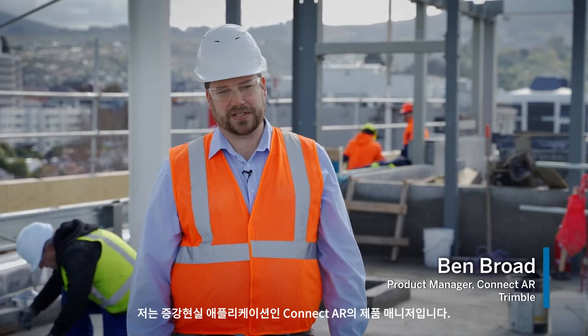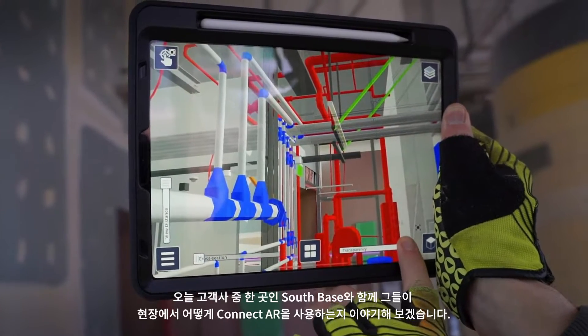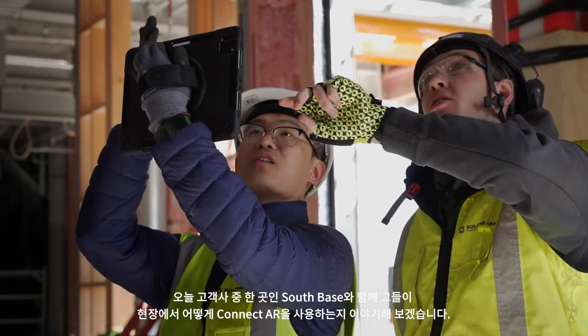I'm a product manager for Connect AR, which is an augmented reality application. We're here today on the site with Southbase, one of our customers, and they're going to talk to us about how they use Connect AR.